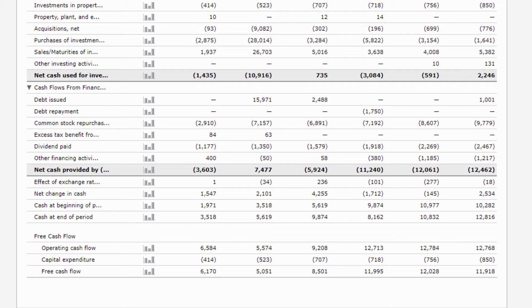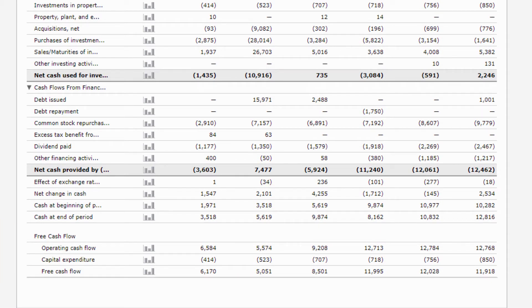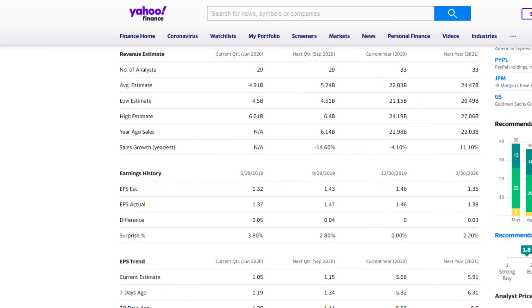First we need the free cash flow. On Morningstar this is easy to find — go to the financials tab and then go to the cash flow statement. At the bottom of the cash flow statement you find the free cash flow, which is calculated by subtracting capital expenditures — maintenance on equipment, etc. — from the operating cash flow. Lucky for us, Morningstar has already done the calculation for us, so we just take those numbers and add them to our spreadsheet. In order to predict future cash flows we need to predict the growth rate at which free cash flow will grow.